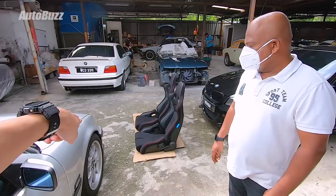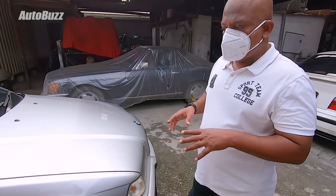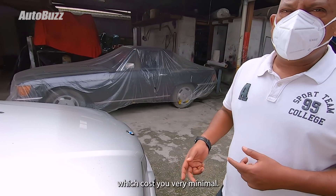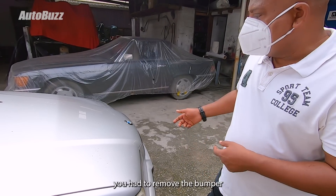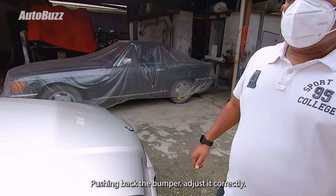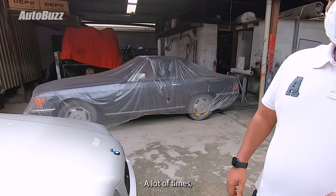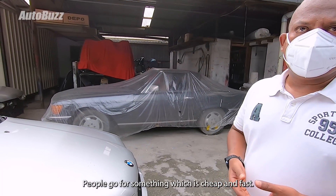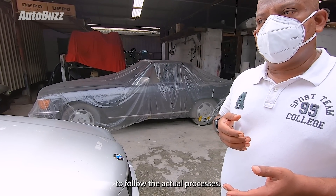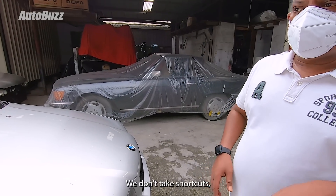We're here with the owner Dinesh. He explains that over time bumper brackets become brittle and break off, and a lot of workshops take shortcuts by not buying proper brackets, which actually cost very little. They have to remove the bumper, investigate what happened, refit the correct bracket, push the bumper back, and adjust it correctly. In their shop, they always do all that first before moving on to paint. Very few people want the proper process followed — most want something cheap and fast.